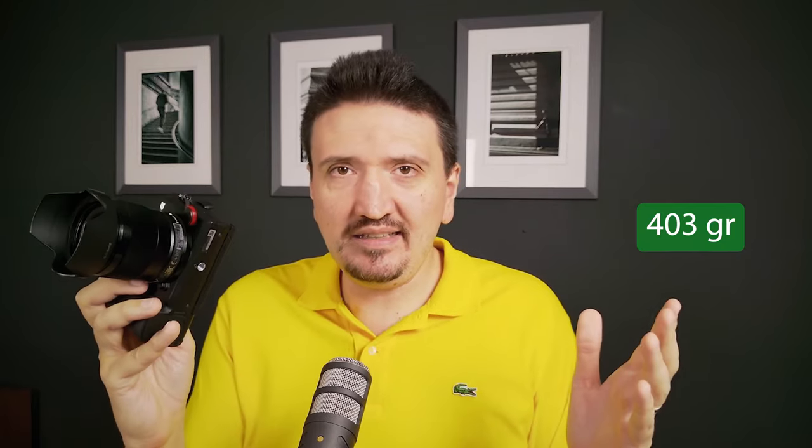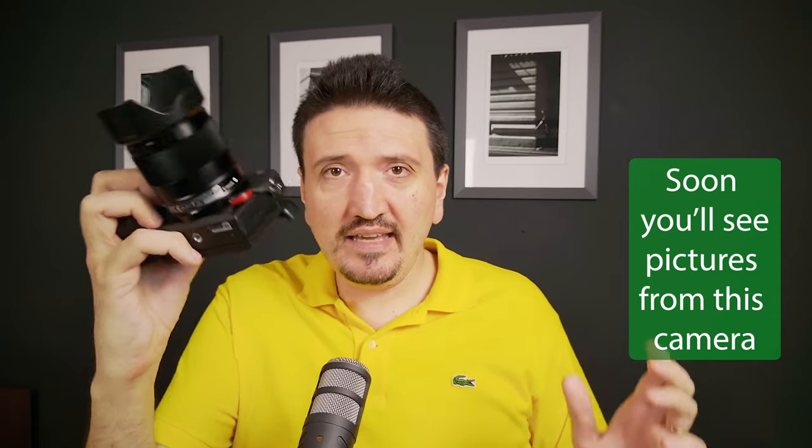Small and light like the Fujifilm XE4, it has 403 grams. It's very light in the hand and it also has a special grip — so I can hold it like this and it stays very well in the hand. I really like it. I don't need to add another grip compared to the Fujifilm XE4, so it's checking those boxes.